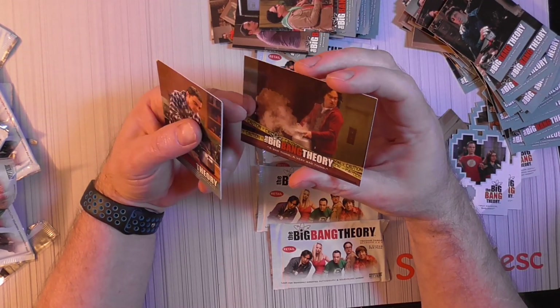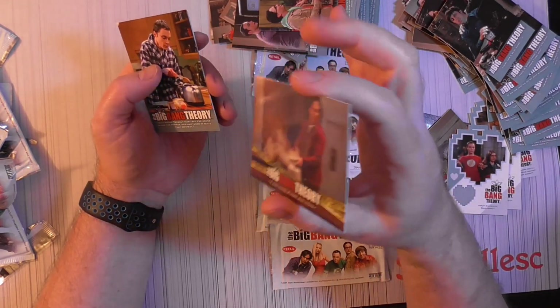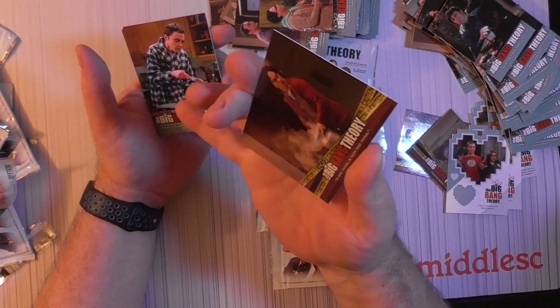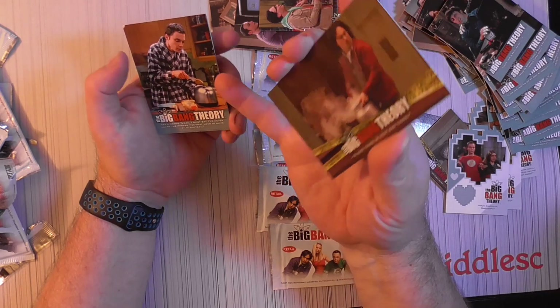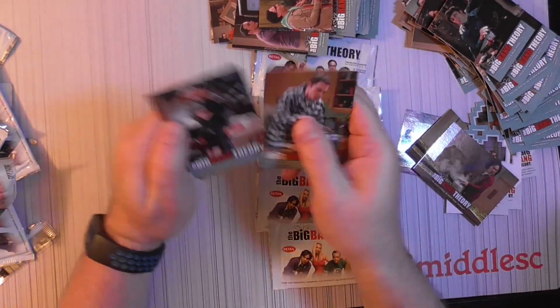Old Leonard. Third foil card — this one's in better shape. Last one, don't drop it. Sheldon kissing again.